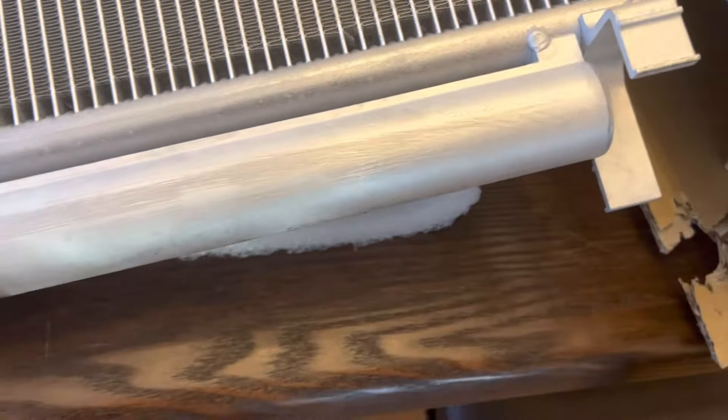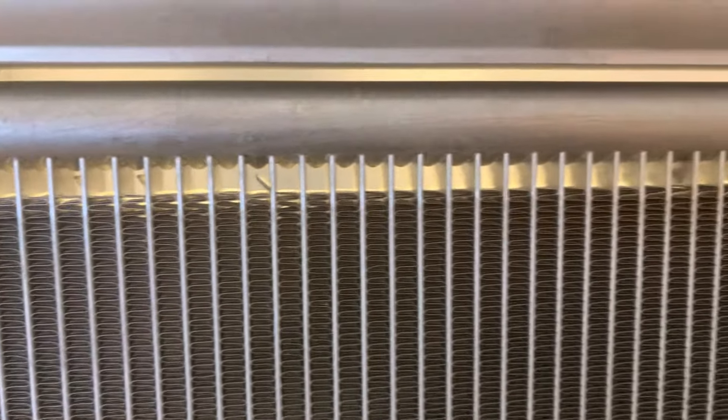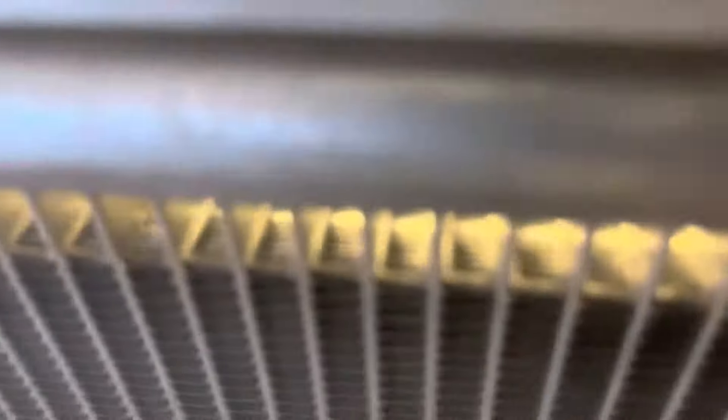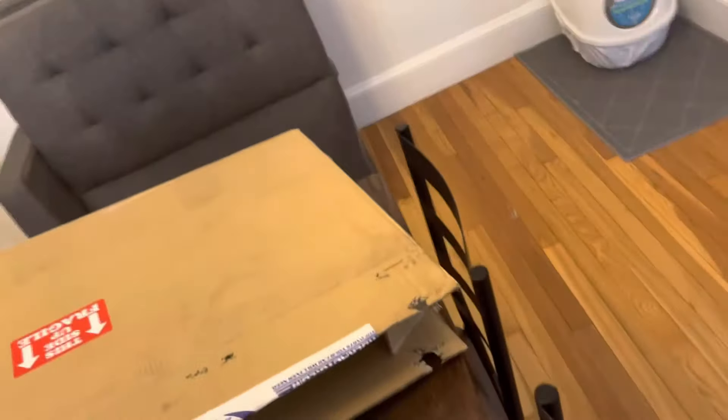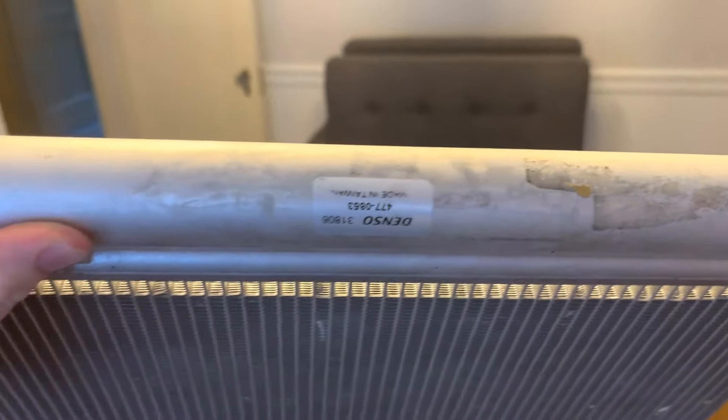For some reason, right here, it looks like something was there and they tried to scratch it off or something. And if you look, some of these — it says Denso, but then it's got all this, which is very odd. I'm not really sure what's going on here.